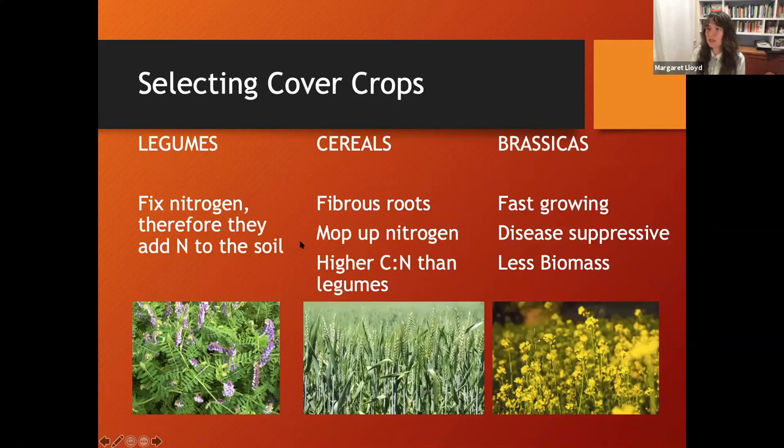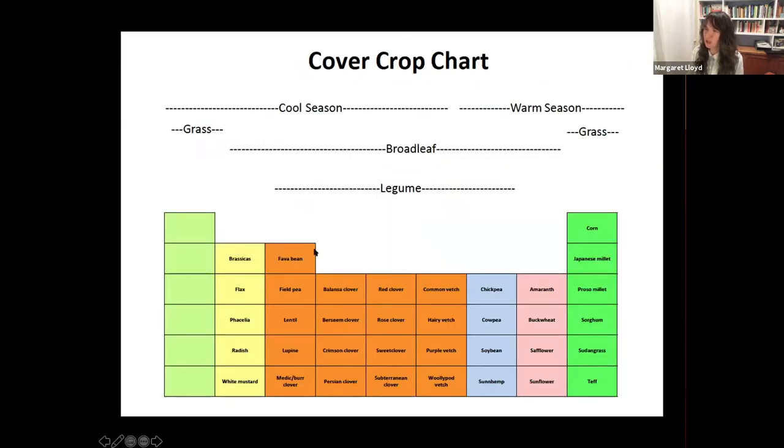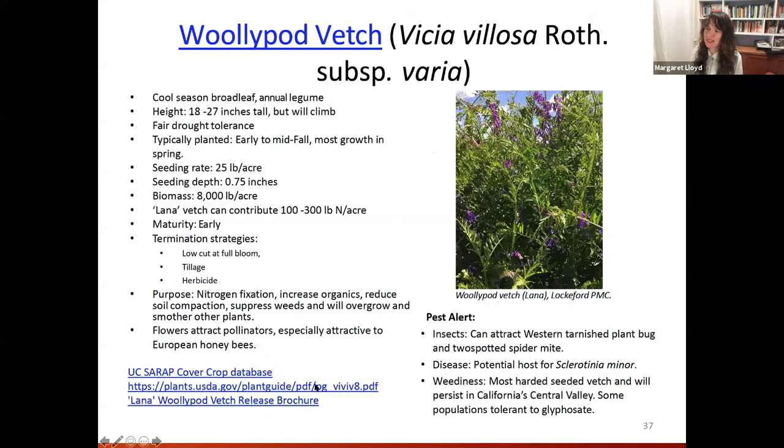Now let's look at different cover crops - essentially legumes, cereals, and brassicas, plus a couple more. I want to point out this NRCS document that goes through all these cover crops in fair detail, organized by cool season, warm season, broadleaf, and grass. For each they provide a summary including biomass, seeding rate, timing, and pest concerns. It's an excellent resource to have in your back pocket.